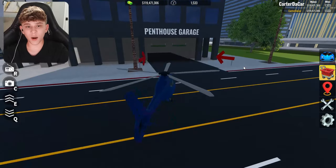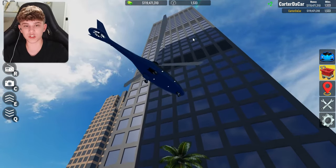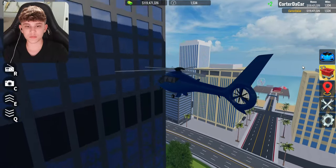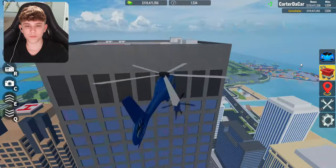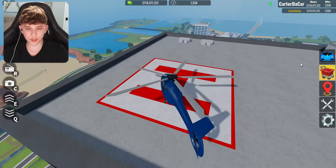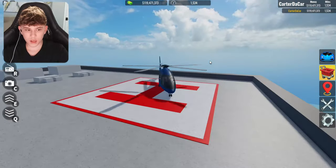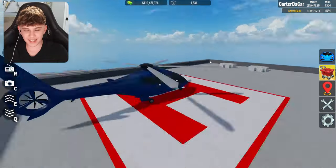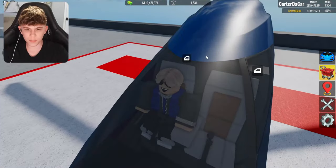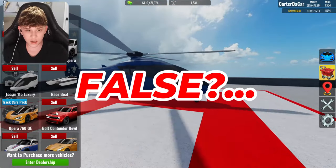Alright, now our next myth requires a helicopter. It says if you go to the penthouse garage and go all the way up, there should be a helipad on the top to customize your helicopter. Give me a minute to get up here and we'll see if this is true. Alright, we've made it to the top. Let's go ahead and land our helicopter down and see if this is true. Unfortunately, it's not seeming like it's customizing. I don't think it's actually doing it. This may have been an old feature that used to work, but it most certainly is not working right now. I'm gonna go ahead and say that this myth is false for now.